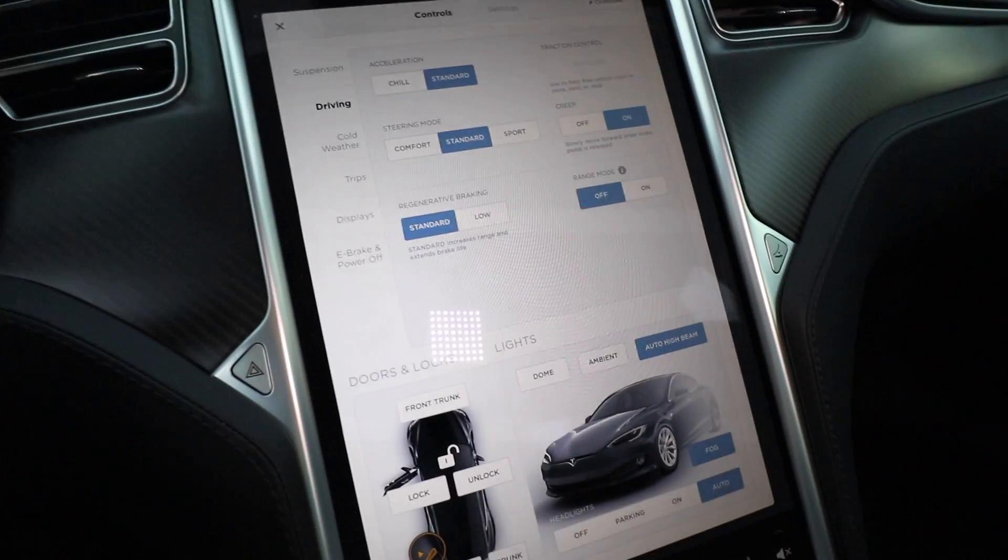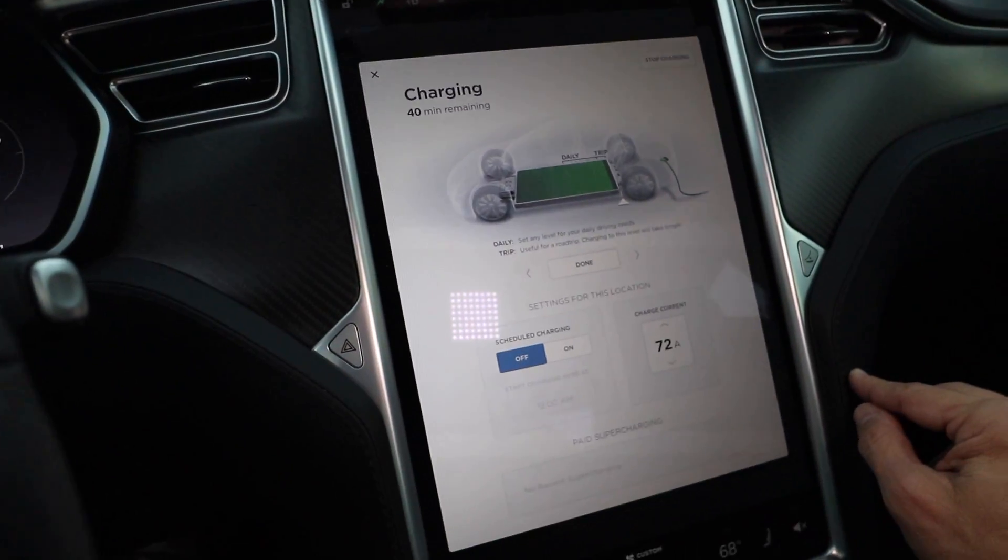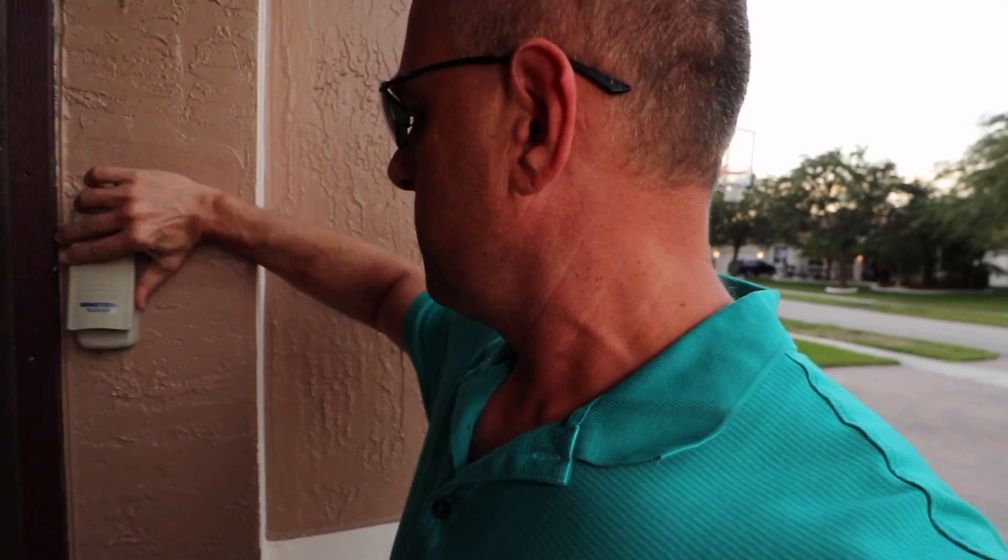Let's charge it up to 100% and set charge limit to hunter mode, and we'll go out and grab the V-Box and do some testing. We got a new 100D — this is the one with the upgraded motor in the back. Let's get the V-Box. It's in the McLaren. Got it. So I've got the V-Box in hand and we will go out and test the Model S 100D upgraded hardware.